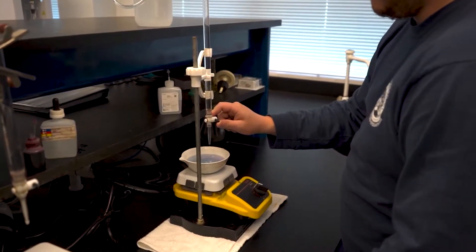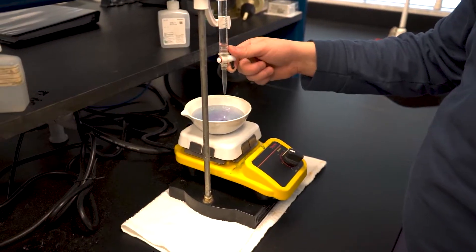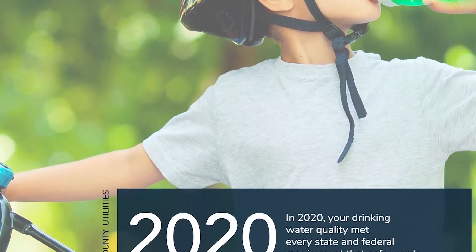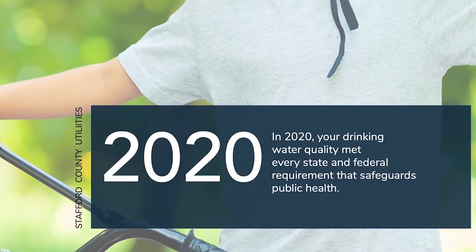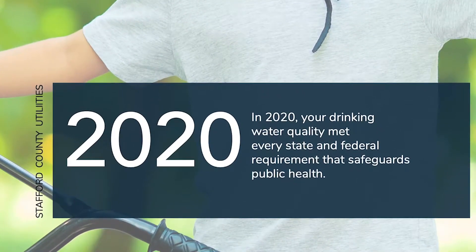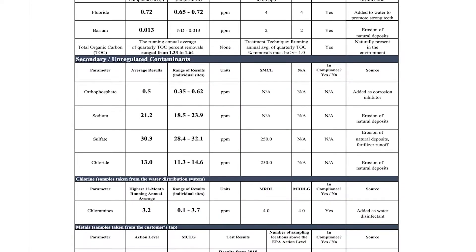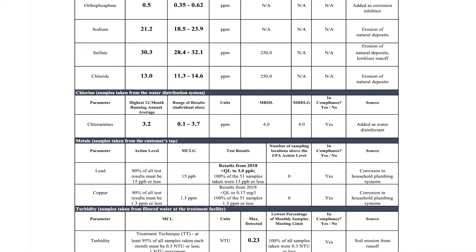We follow comprehensive guidelines to protect drinking water quality. Each year Stafford County produces a water quality report, and the information in this report summarizes the results of hundreds of tests taken throughout the year, ensuring the water we provide meets all requirements of the Virginia Department of Health and the Environmental Protection Agency. Stafford Utilities Department does such a fantastic job protecting public health and the environment that we provide water service that is better than what is required.